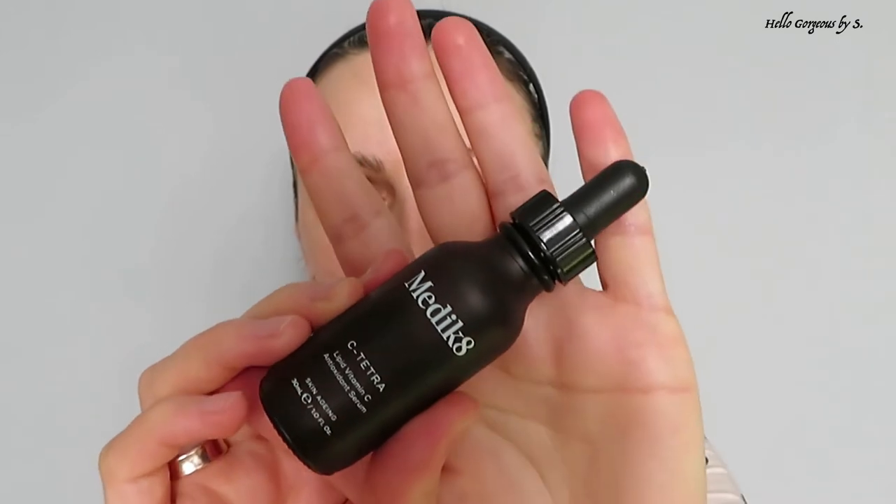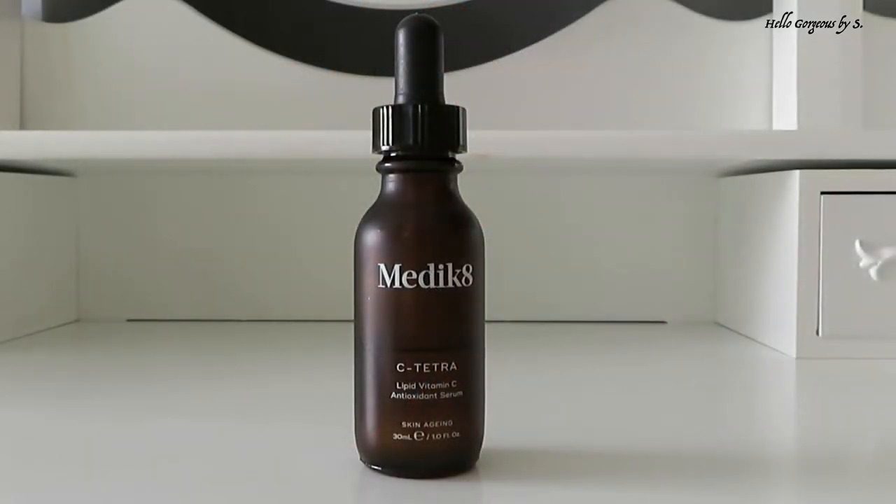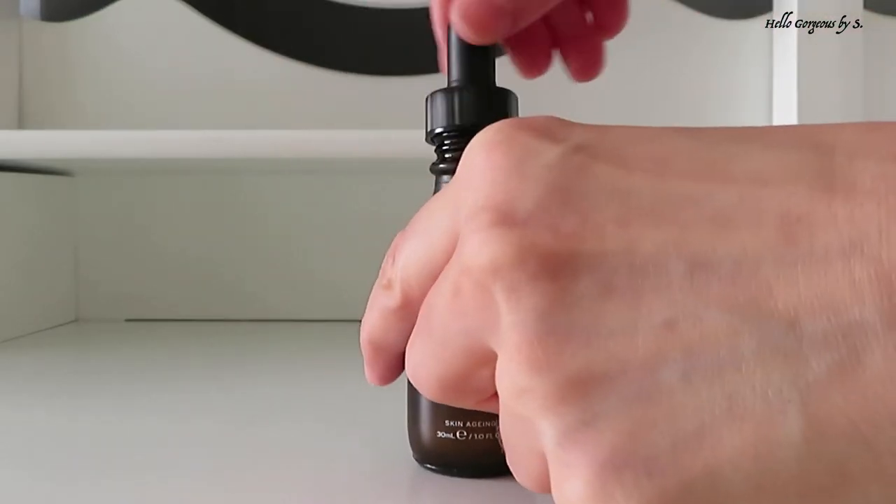My face is ready. It's clean and dry and now I will apply the serum — and this is the serum that I want to show you: the C-Tetra Lipid Vitamin C Antioxidant Serum from Medicaid. The main target of this serum is to deeply penetrate into the skin and minimize the appearance of fine lines and wrinkles. It comes in a dark bottle, which is super important when we talk about vitamin C serum.